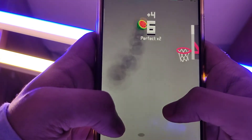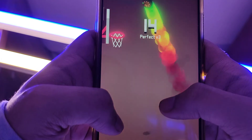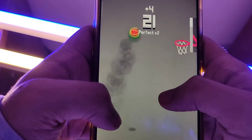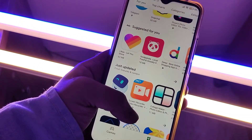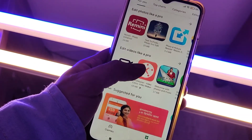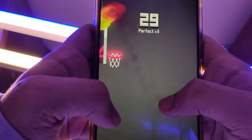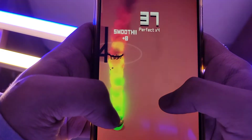Recently, reputed tipster Evan Blass shared a leaked press render of the upcoming LG W41 smartphone to reveal its appearance. The W series of LG smartphones launched in the past had featured notched displays, but as the render shows, the LG W41 will be the first W series handset to sport a punch-hole design.